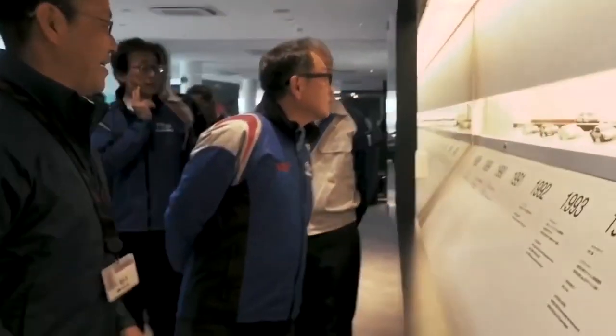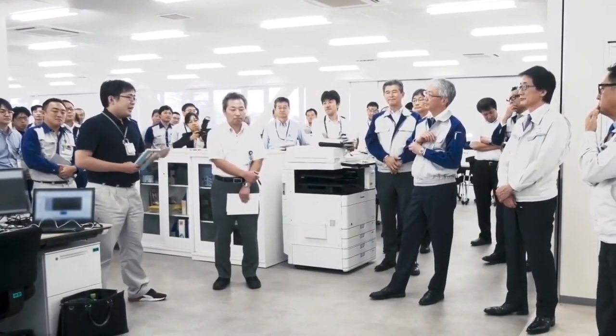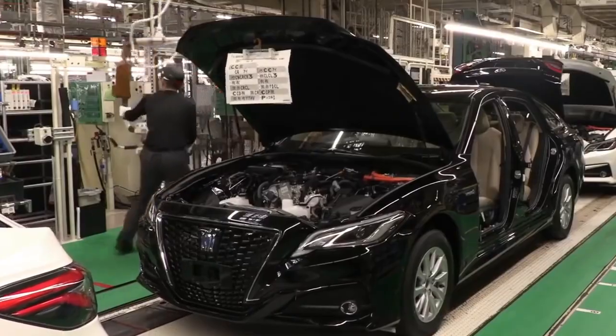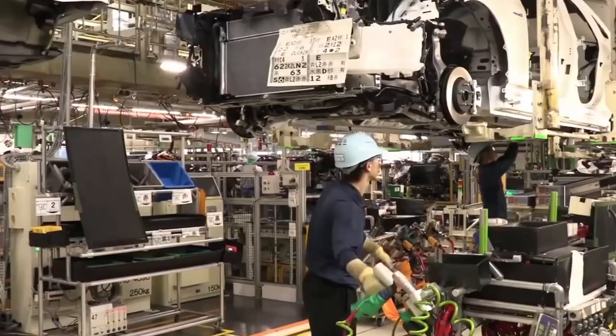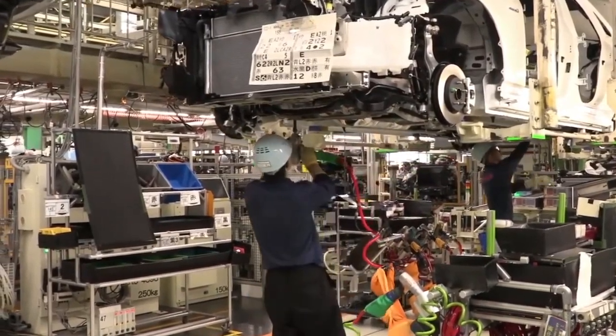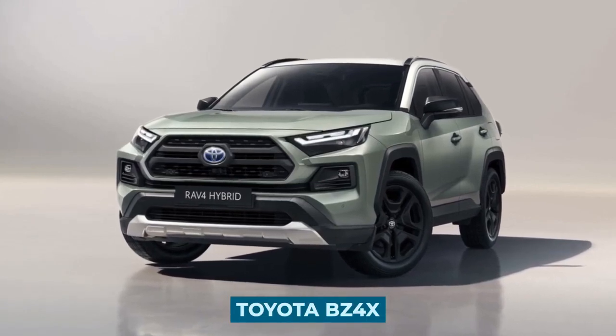This 2023 Subaru Solterra is a partnership effort between Subaru and Toyota. These Japanese manufacturers collaborated to build the SUV. Subaru was the 21st largest automaker by production in 2017, while Toyota is selling its version as the Toyota BZ4X.